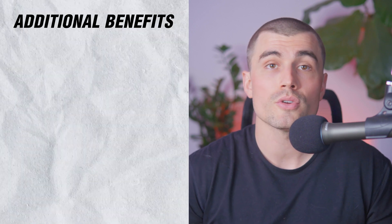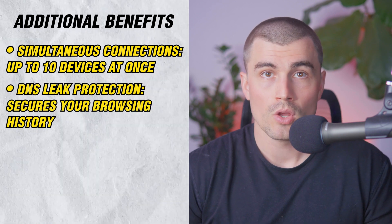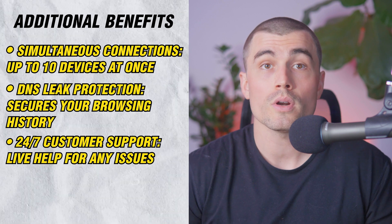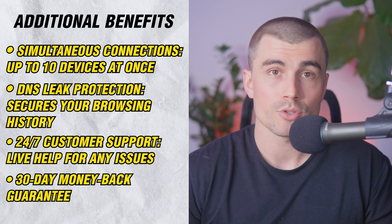Additional benefits of UltraVPN include simultaneous connections on up to 10 devices at once, DNS leak protection to secure your browsing history, 24/7 customer support with live help for any issues, and a 30-day money-back guarantee for a risk-free trial with easy payment options. All in all, UltraVPN is a comprehensive VPN solution offering secure, anonymous browsing with fast, reliable connections and a host of premium security features.